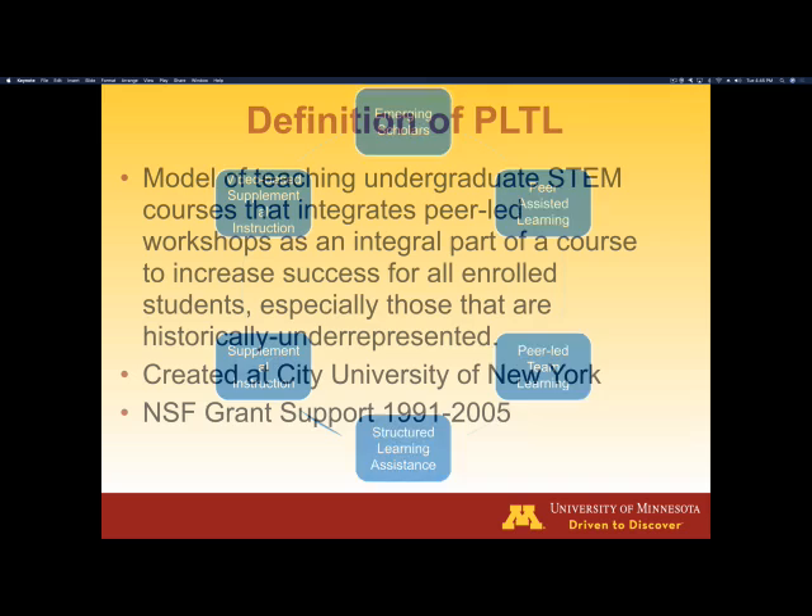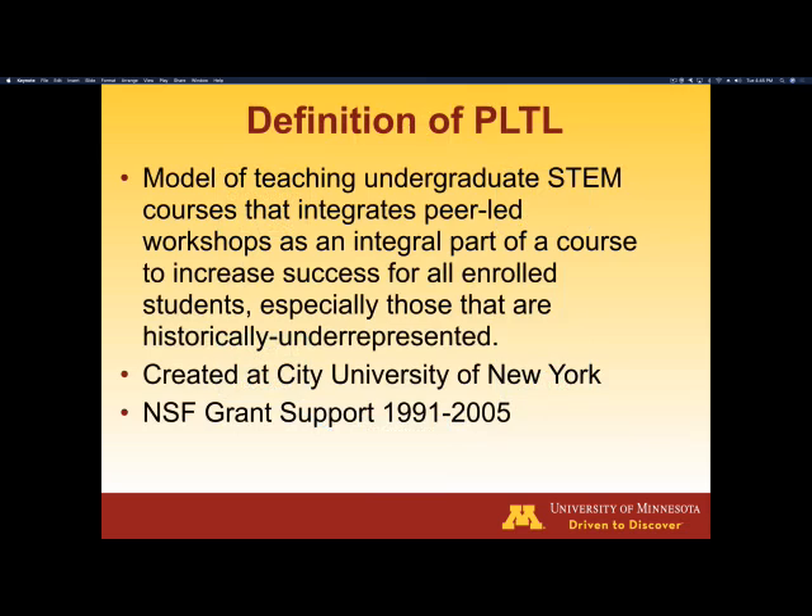The definition of PLTL: it's a model of teaching undergraduate STEM — science, technology, engineering, and math — courses that integrates, and that's the key word here, integrates peer-led workshops as an integral part of the course to increase success for all of the enrolled students, especially those that are historically underrepresented.